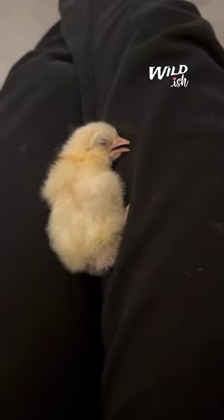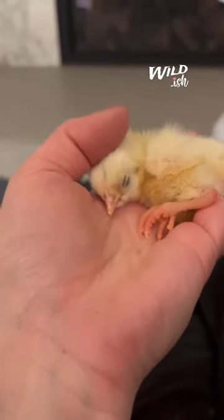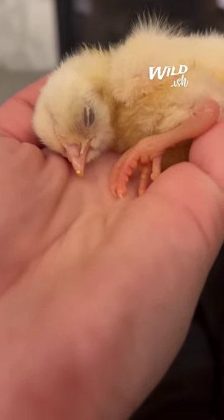This chick was way colder than the first, because for 20 minutes it still didn't move. But when its feet slightly curled up, she knew there was still hope. And after 30 minutes, it started moving its eyes. After 40, it even began to chirp.